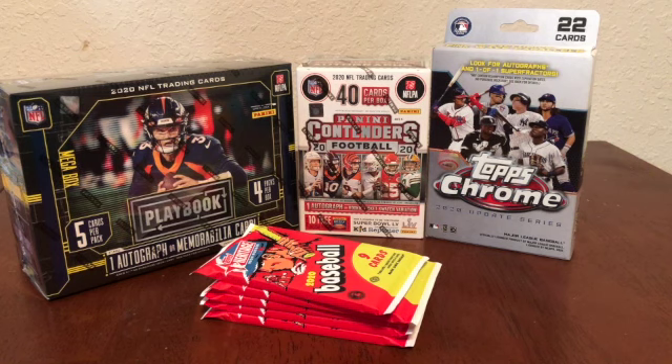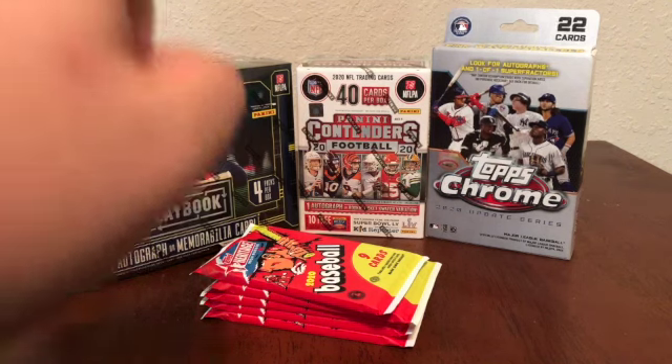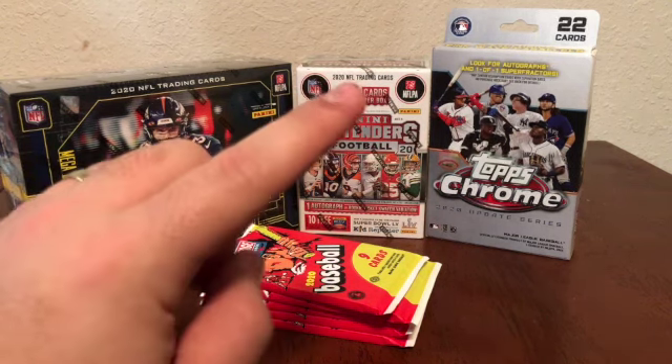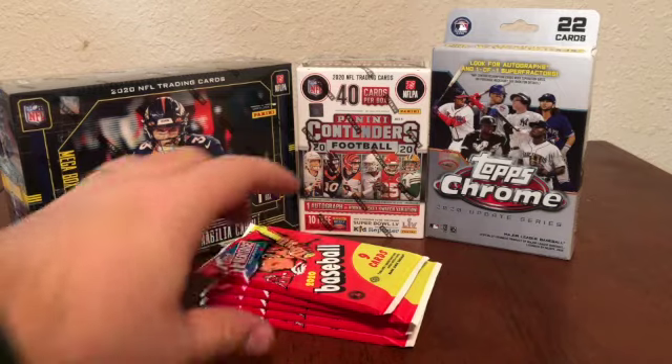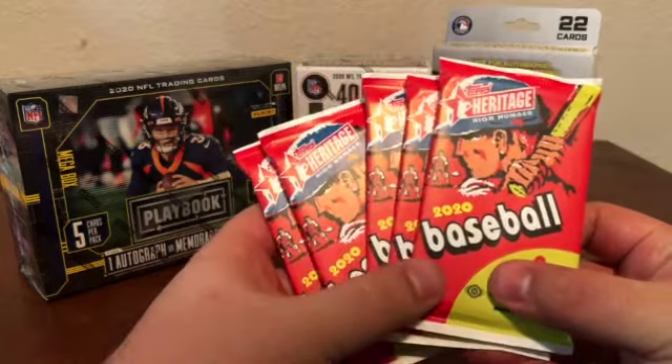What is up everybody, welcome back to the channel. Coming at you today with another massive retail rip. Hit up a couple Targets today and was actually able to get really lucky again — must have just hit the restock. As you can see, we're getting to rip into a mega box of Panini Playbook, a blaster of Panini Contenders, a hanger box of Topps Chrome, and then we have some single packs of Heritage High Number.